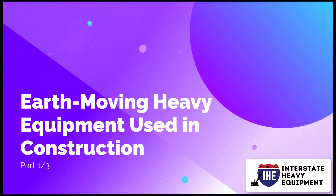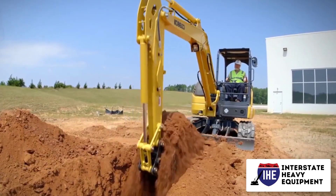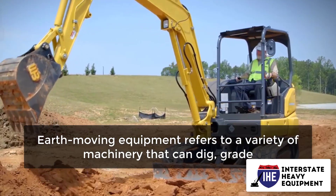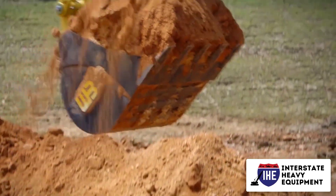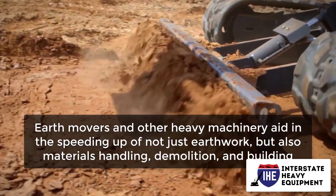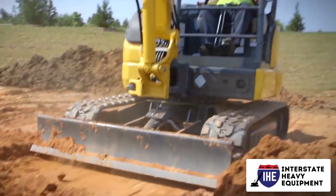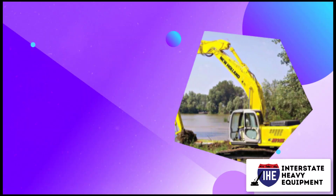Earth moving heavy equipment used in construction, part 1. Construction projects of all sizes, from residential construction to large-scale commercial and civil projects, require heavy equipment. Earth moving equipment refers to a variety of machinery that can dig, grade, and do other tasks. In addition to excavating and grading soil and rock, earth movers aid in speeding up not just earthwork but also materials handling, demolition, and building. Heavy construction equipment is built to do numerous tasks, making it important on job sites.